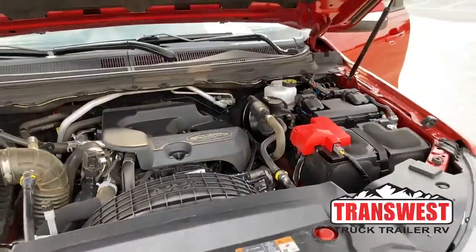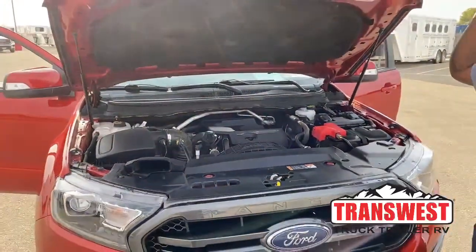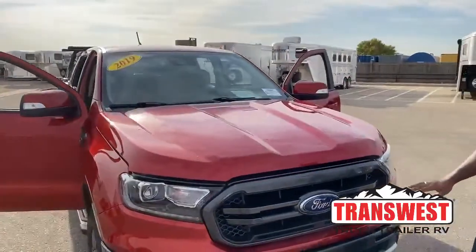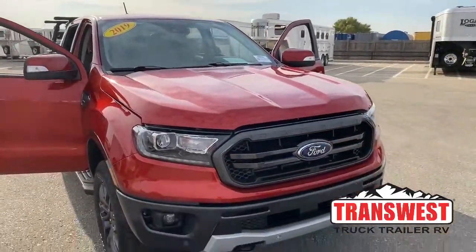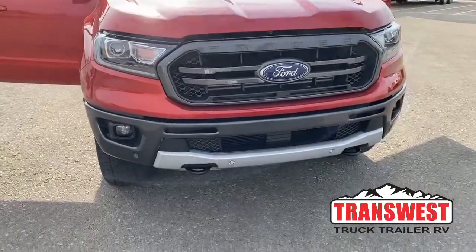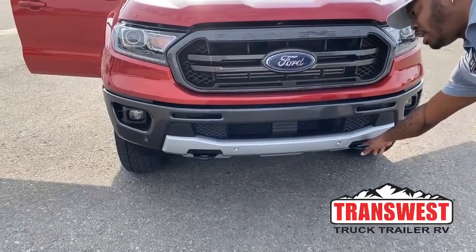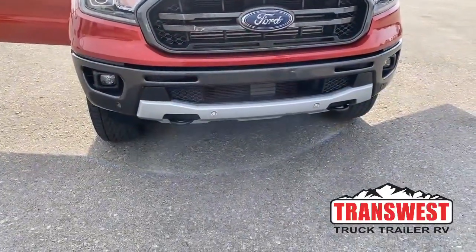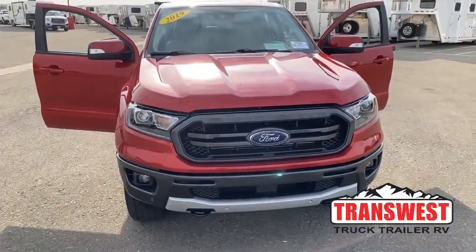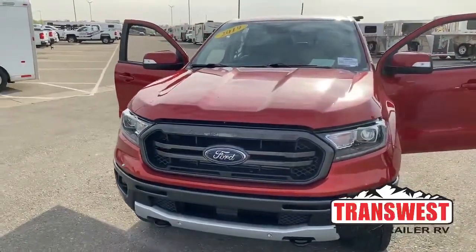This vehicle hasn't even gotten to its breaking point yet. Looking at the front, it does come with daytime running lights, fog lights, and front and rear sensors. It also has tow hooks up front, and of course just a great overall look up here as well.